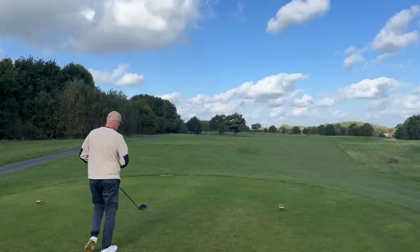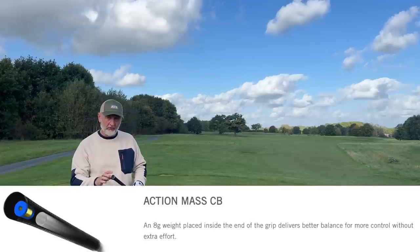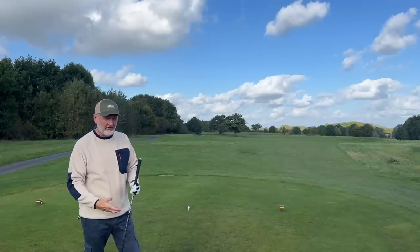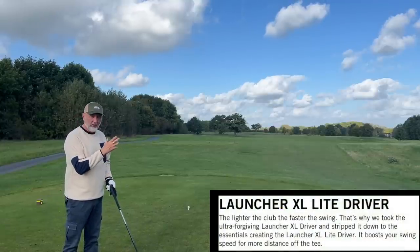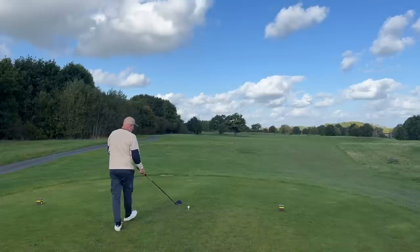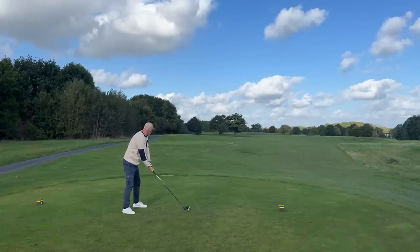The other thing that's very different to what I've seen as the norm is a counterbalance system in the shaft of this Cleveland Launcher XL Light driver — an eight-gram weight placed in the butt end of the shaft. That counterbalance effectively makes the head feel lighter, and yes, it probably does. It's similar to when you use a lighter shaft — it encourages a slower swing. The idea being that with a lighter head you're generating more club head speed, therefore more ball speed and more distance. The light head is definitely noticeable, and if that's a product of the counterbalance system, it works.